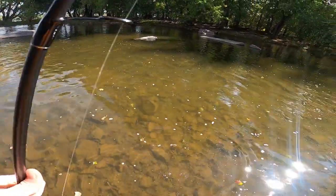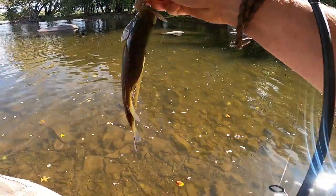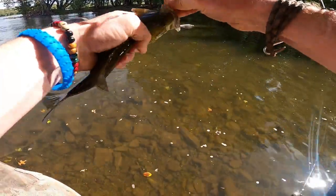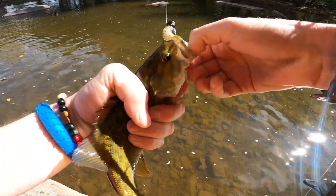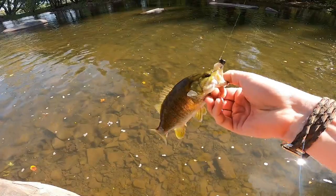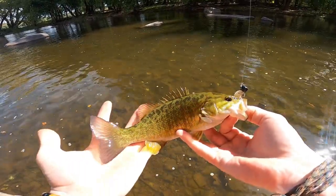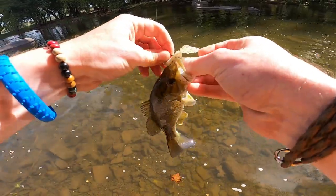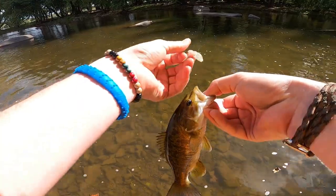That's a little chunker. Look at that pretty little chunk guys — pretty little fish, just eating that little Ned Bug up.